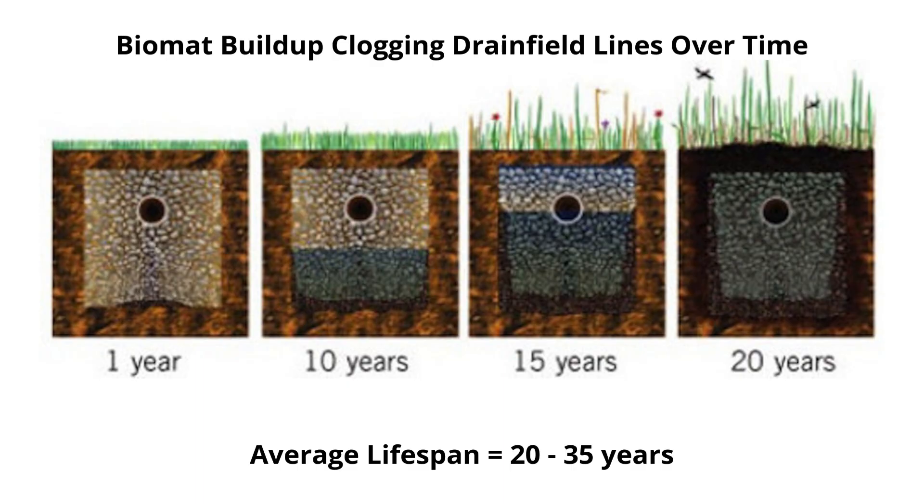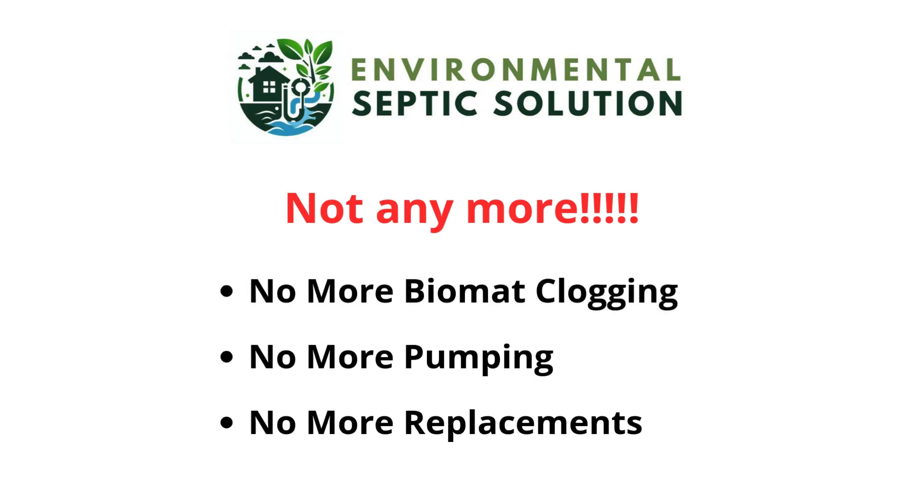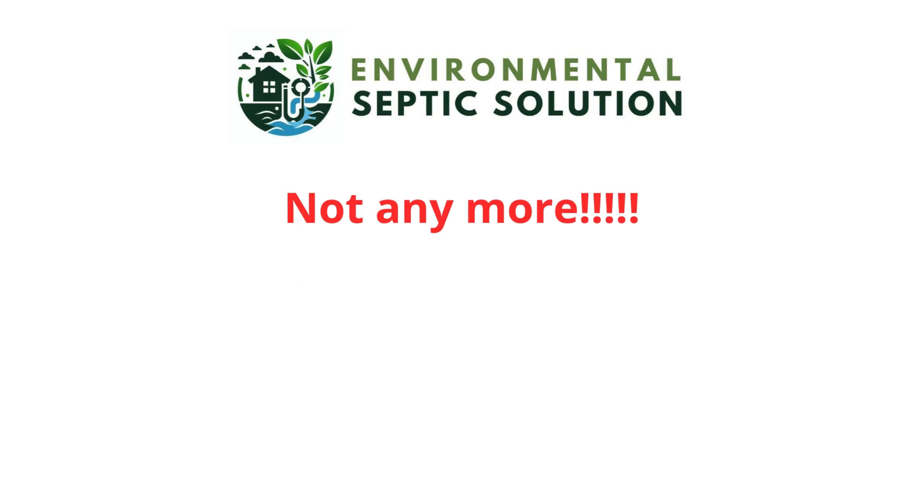Septic systems typically last between 20 and 35 years, sometimes more, sometimes less. That used to mean a complete system replacement costing tens of thousands of dollars, but not anymore. Septic system failure due to biomat clogging can now be a thing of the past. For over 20 years, we've helped homeowners and communities to totally eliminate biomat clogs and ensure their septic systems last indefinitely without ever needing to pump the tank again.